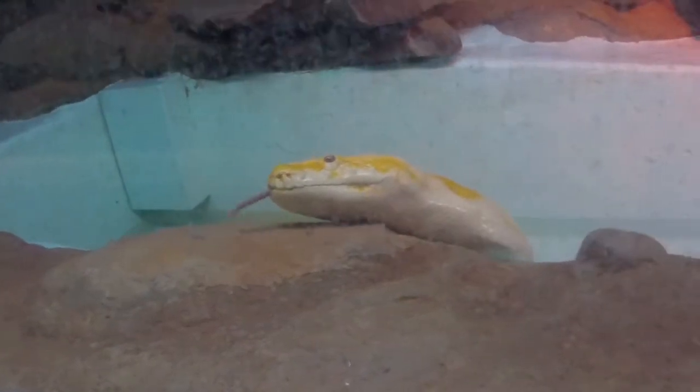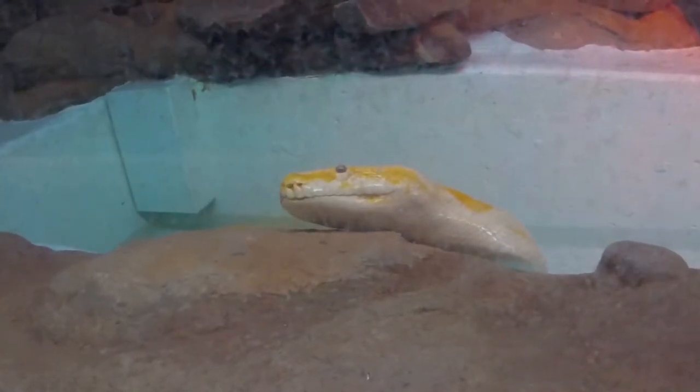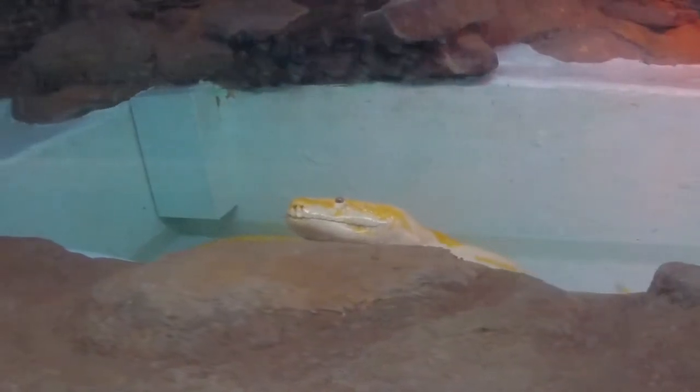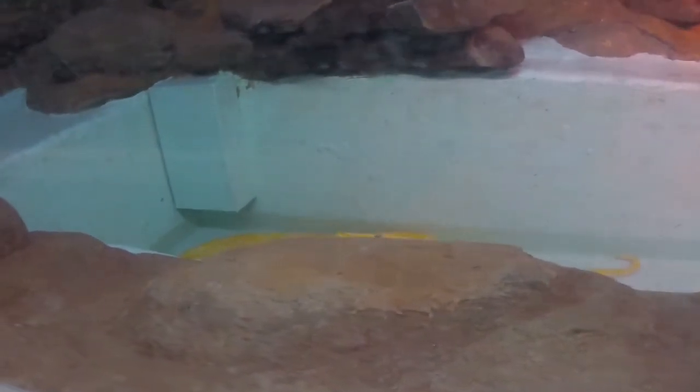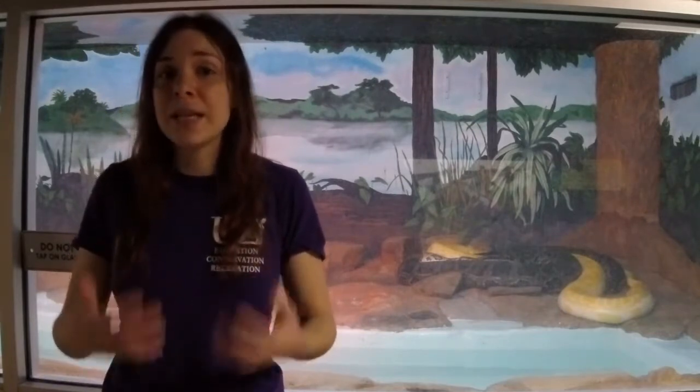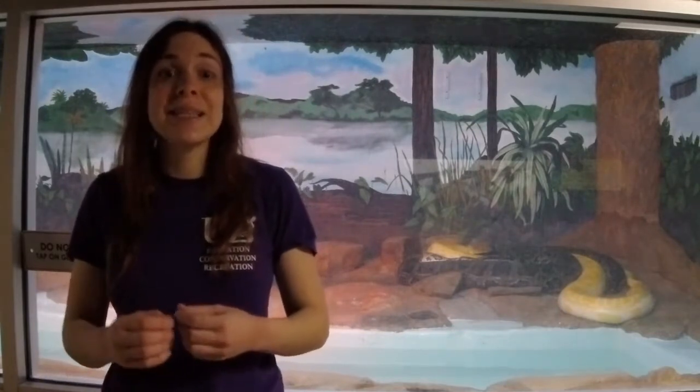In the case of the Burmese pythons, because they are such a large predator, the biggest problem they're causing is they're eating a lot of the native wildlife, and there's not really any predator big enough to go after the Burmese pythons. They're causing a lot of problems for those animals — some are actually declining. It can cause an animal to become endangered or even extinct if it's being eaten by a non-native species.